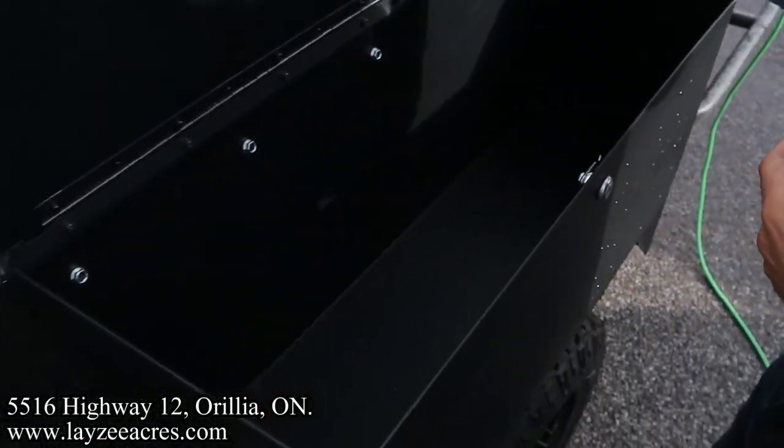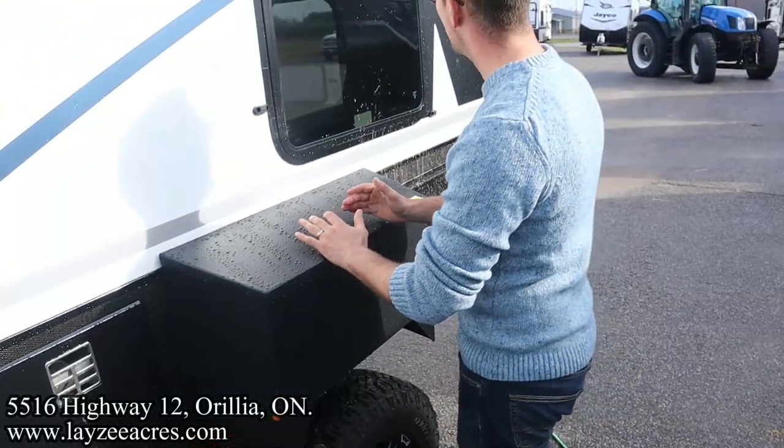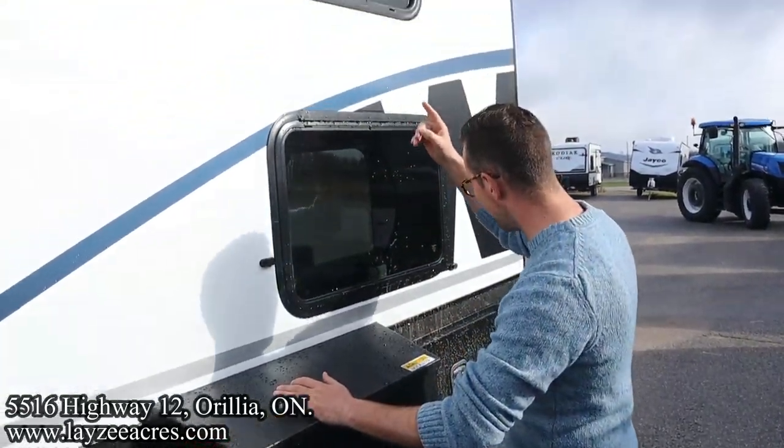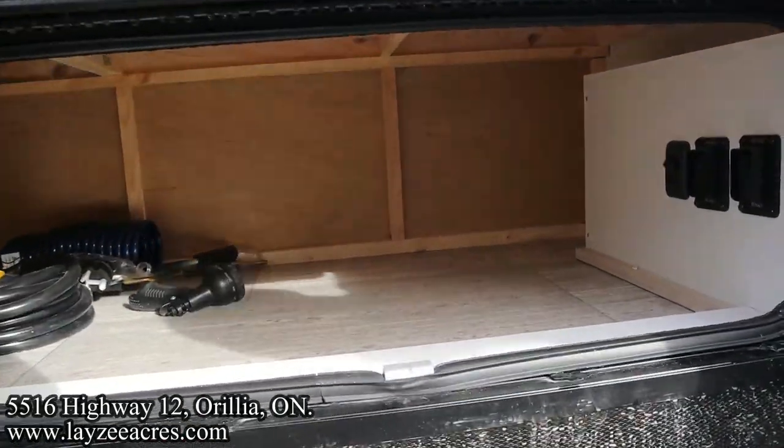Here are our fender flares with built-in lockable storage in through here — you can secure some items there. We've got a bunk window, a bunk window, and some great storage all the way through to the other side.